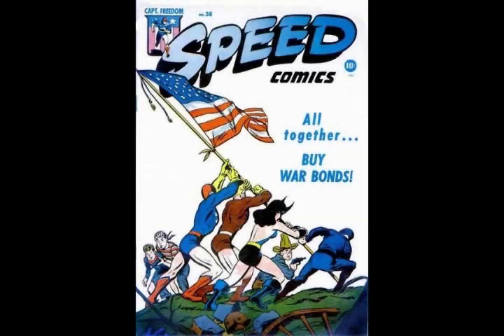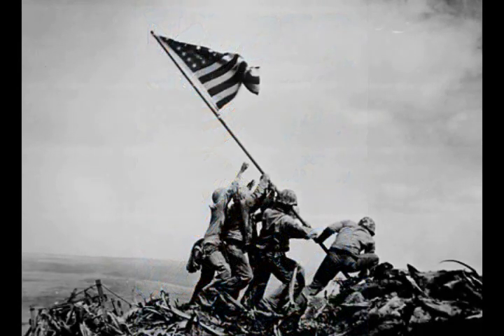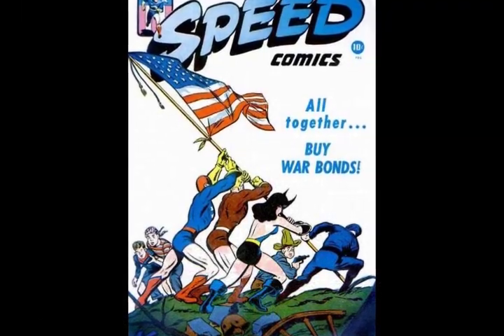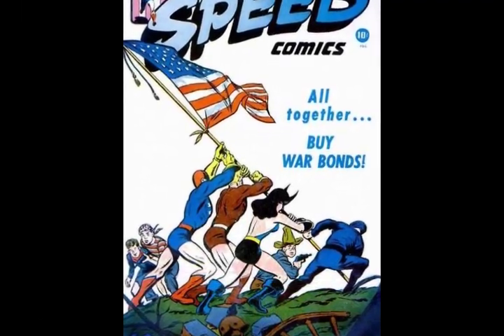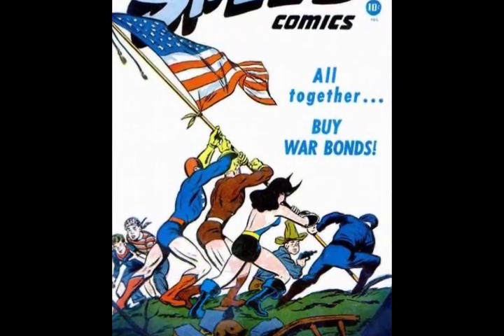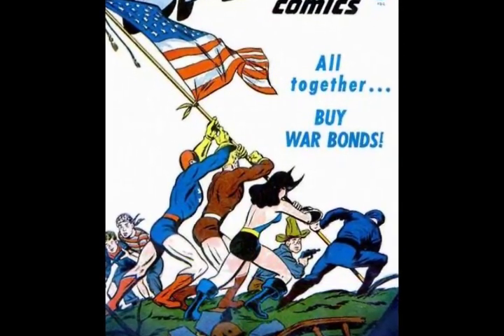The cover of Speed Comics number 38, dated July 1945, is an homage to Joe Rosenthal's famous photograph of the flag raising on Mount Suribachi on Iwo Jima. The original photo was taken on February 23, 1945, which means the comic book's cover artist — possibly Bob Powell — had to draw the cover rather quickly in order for the comic to be printed and distributed by mid-May 1945.